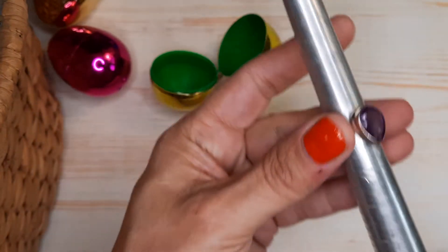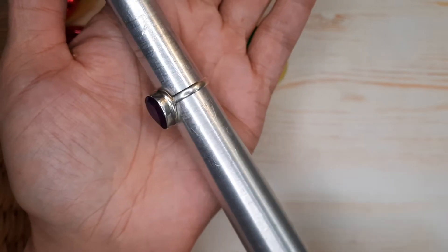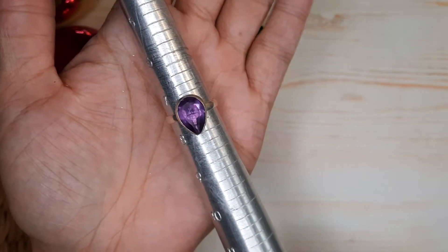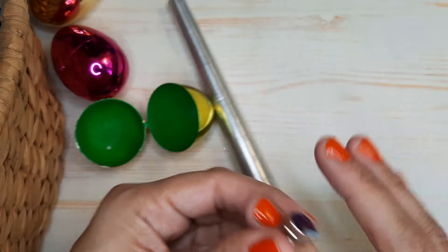This ring — beautiful amethyst set in sterling silver, coming in at a seven and a half. My husband bought this for me at a flea market many, many years ago. Love this ring — really, really cute ring.